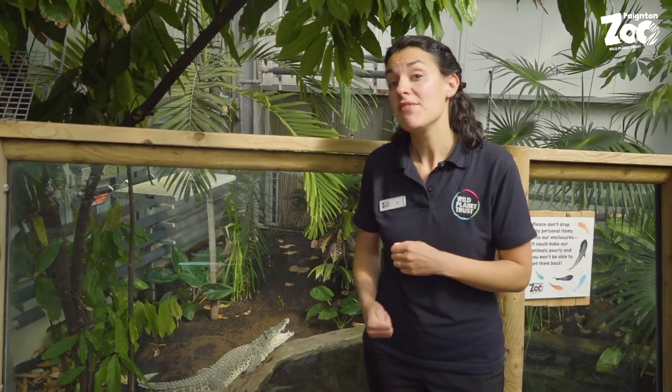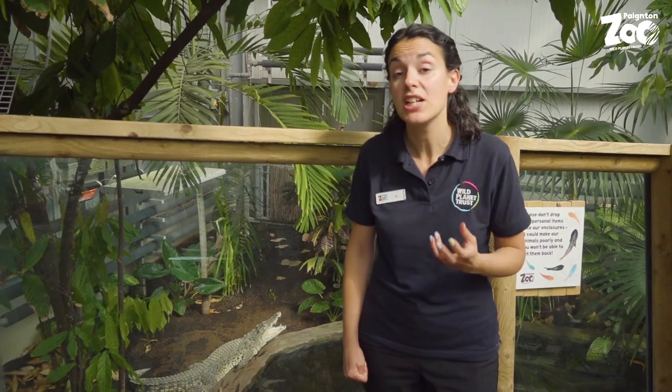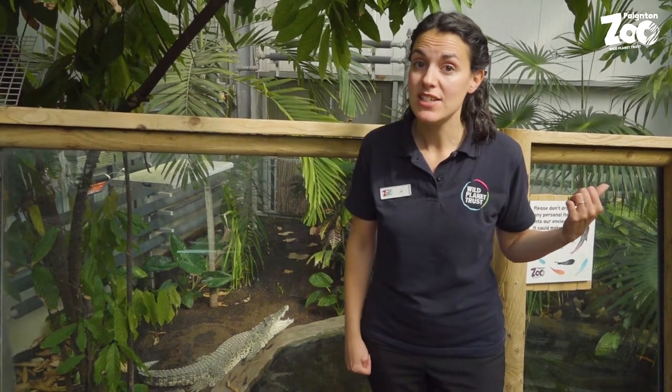We have animals living here at Paignton Zoo that are what are called living fossils, as they haven't changed for millions of years. The croc swamp is a great place to find some of those, so let's head further in and see who we can find today.